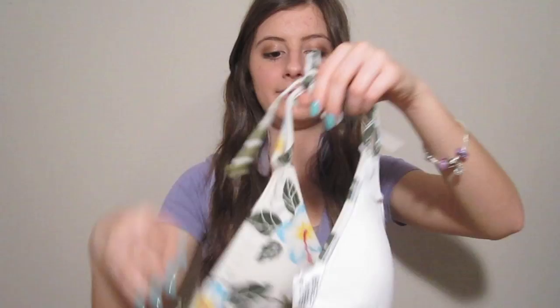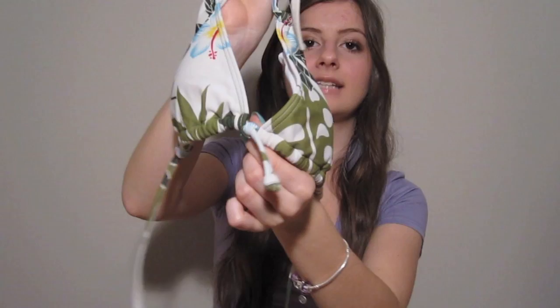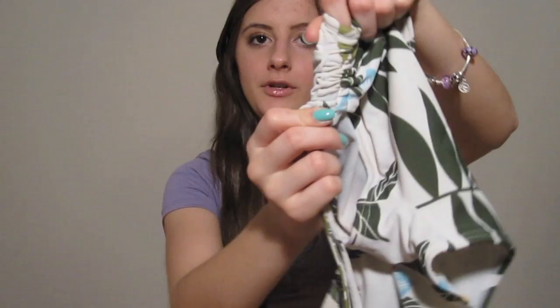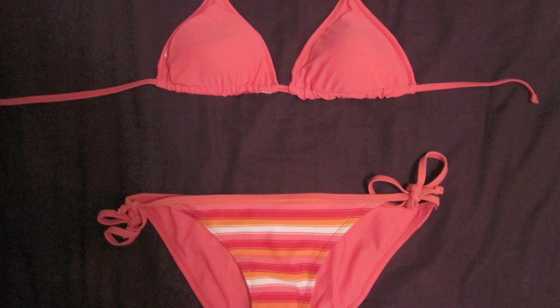This next bathing suit is from La Vienne Rose as well and it's white. Sometimes you have to be careful with white because if it's too thin, you could have a wardrobe malfunction when wet. But white bathing suits are great because they enhance your tan and make you look much tanner against your skin. I really like this one because it has a green floral print — very tropical and ocean-y. It's a triangle style with a little tie detail in the center. The bottoms are really cute because they're shorts with little ties on the side so you can scrunch them up. This white bathing suit is a thicker material so it won't be see-through when wet.